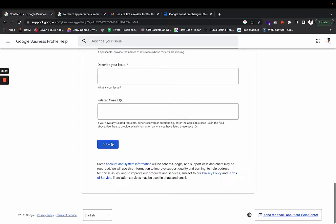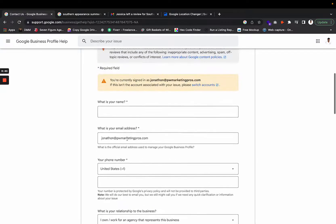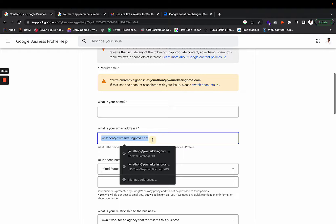Once you submit everything, you'll receive a case ID. That case ID notification will be sent to the email address you entered on the form, so make sure you're checking that inbox.